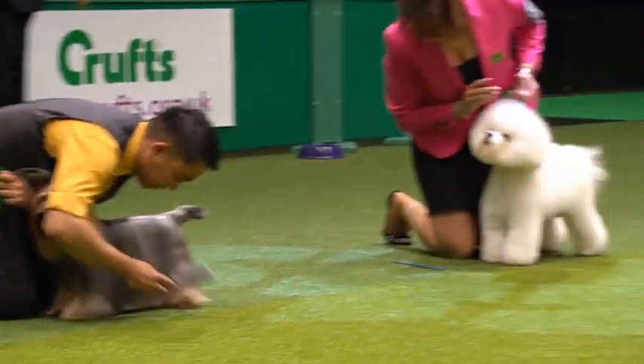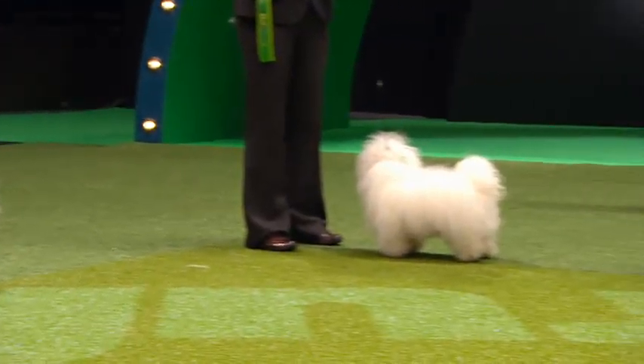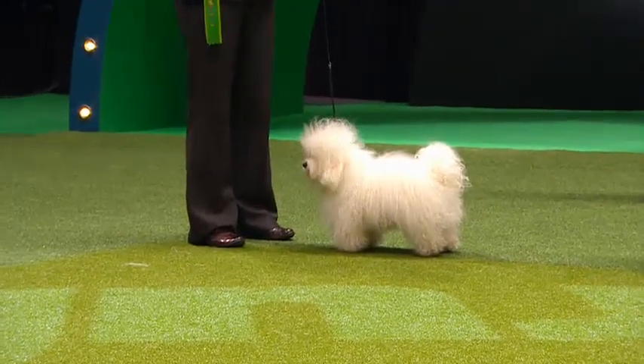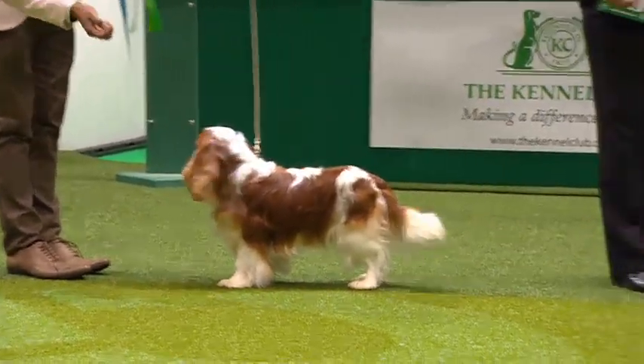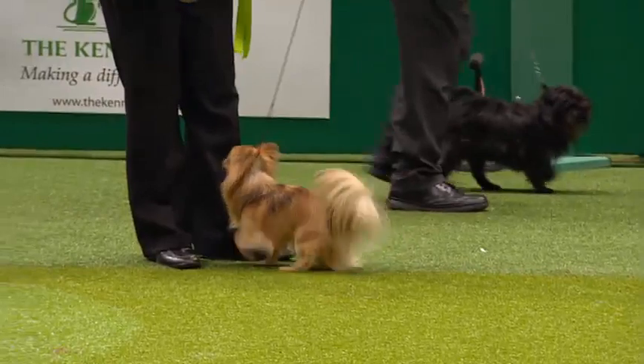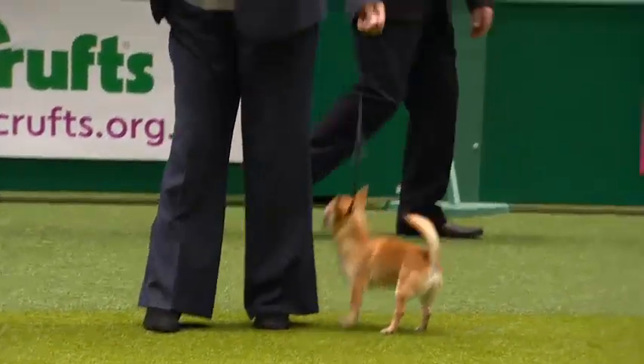Last-minute combing for the Australian Silky there. And the Bichon Frise, that striking black pigment against the white coat. One of the most popular in the Toy Group, the Cavalier King Charles Spaniel. The little long-coat Chihuahua, and its smooth-coated cousin, still not settled down.